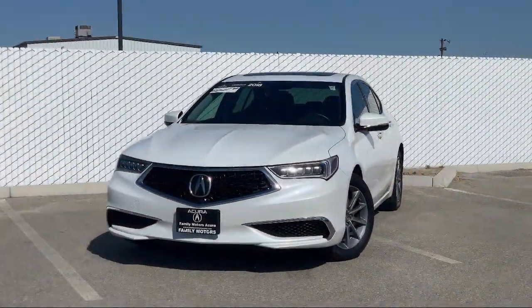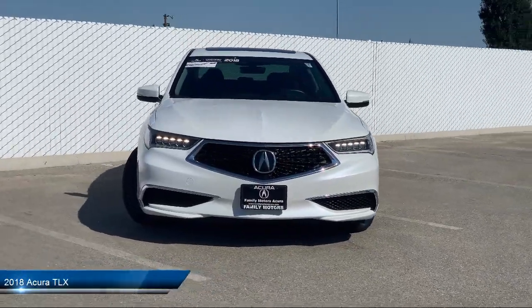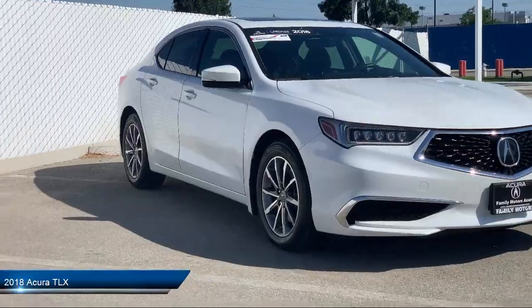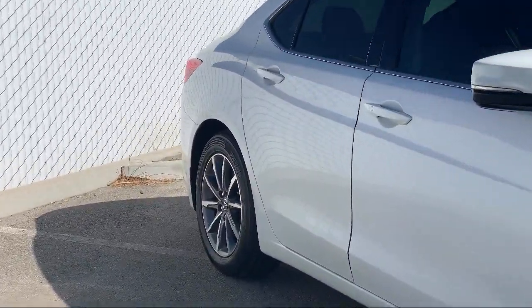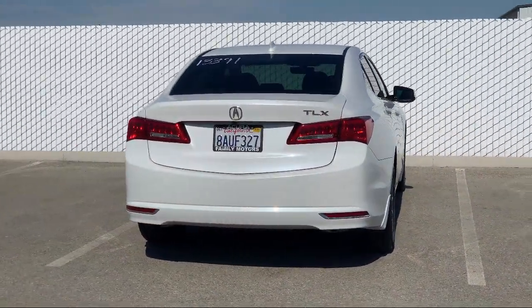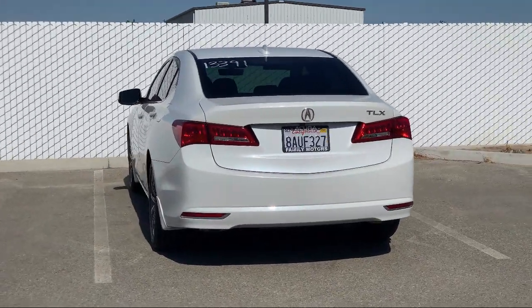It comes equipped with tire pressure monitoring system, MP3 player, electronic stability control, lane keep assist, Bluetooth smartphone integration, keyless entry, leather wrapped steering wheel, steering wheel controls, air conditioning, Apple CarPlay, and has less than 45,000 miles on the odometer.